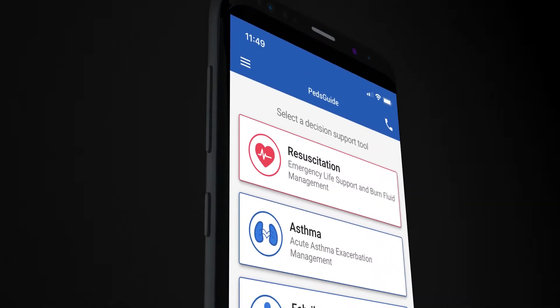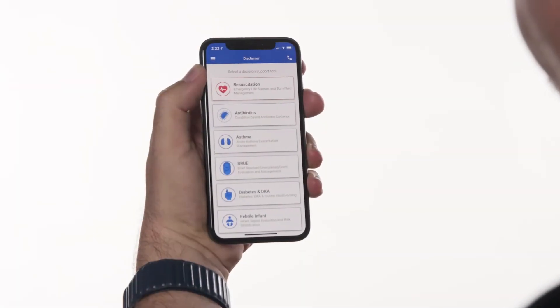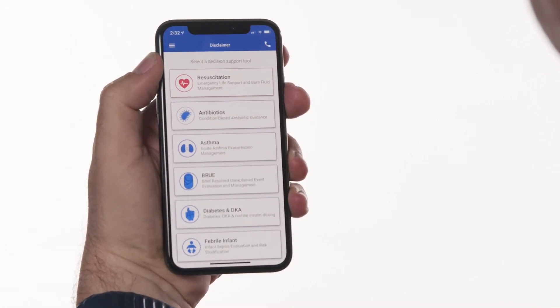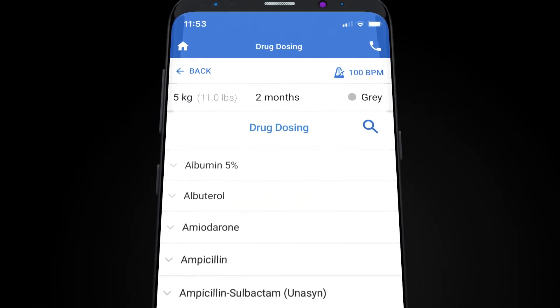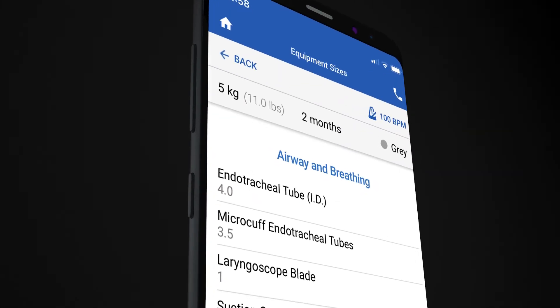Peds Guide has multiple modules such as resuscitation, asthma, and management of febrile infants, with multiple new modules including brief resolved unexplained events, antibiotic stewardship, and DKA and diabetes management — all in development. Within the modules, support is included for burn mapping and management, drug dosing for many emergency medications, and guidance for vital equipment sizes for any size child.